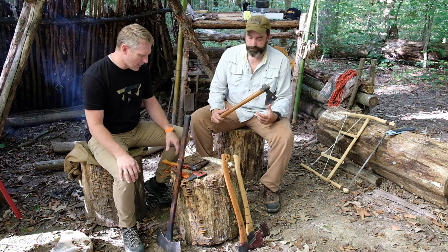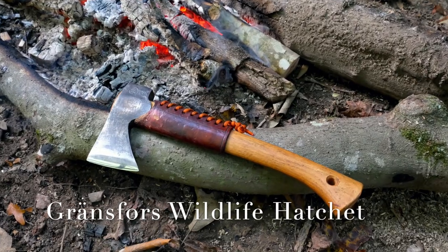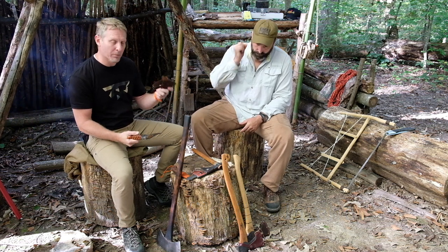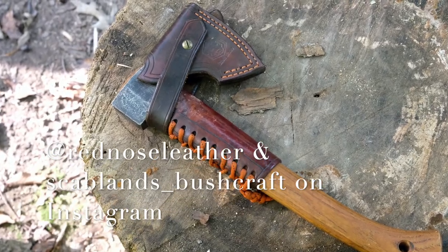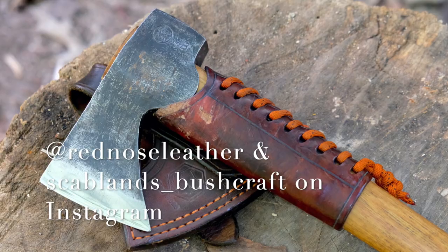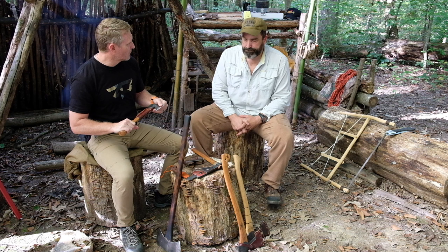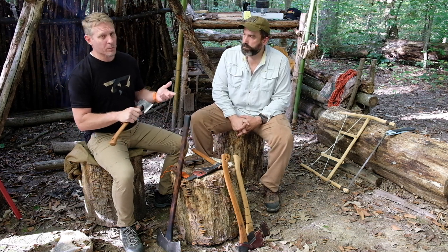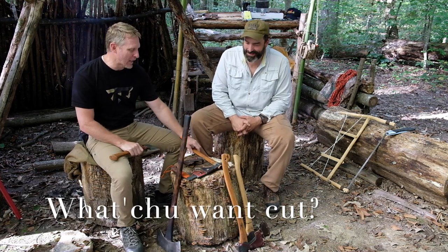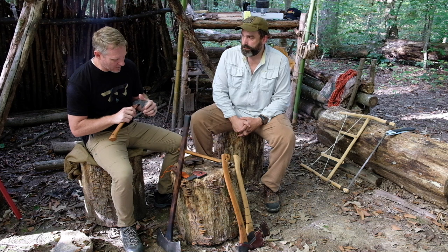Next up is a Gransfors Bruks wildlife axe — or wildlife hatchet, I can't remember. I've got some leather work here from Red Nose Custom and also from my friend over at Scablands Bushcraft. One thing you might notice on probably all of our axes is Patrick and I will oftentimes reprofile the heads to our liking. That's also probably the reason why we're not going to let you borrow our axe.